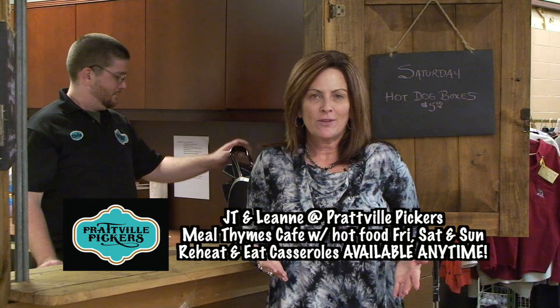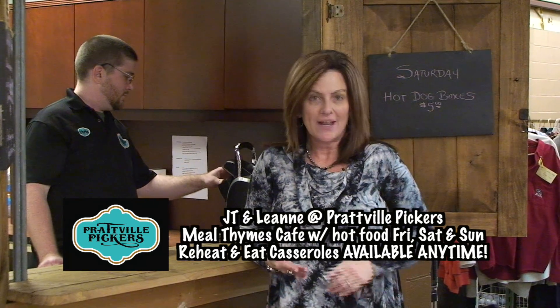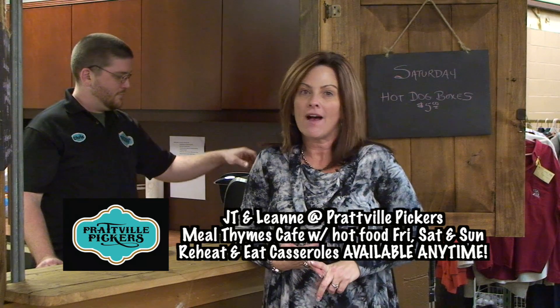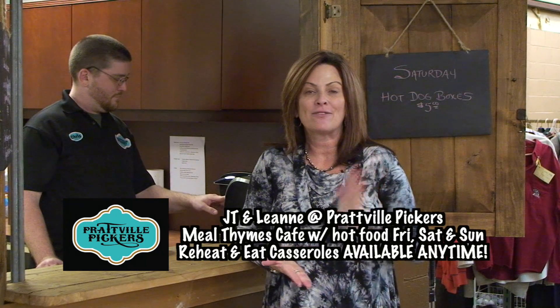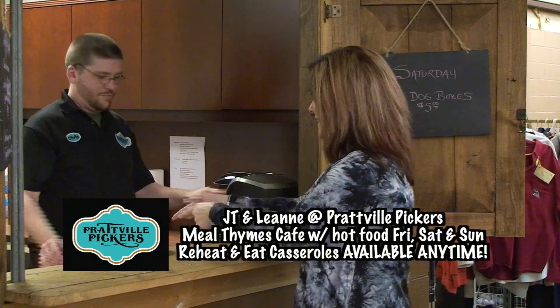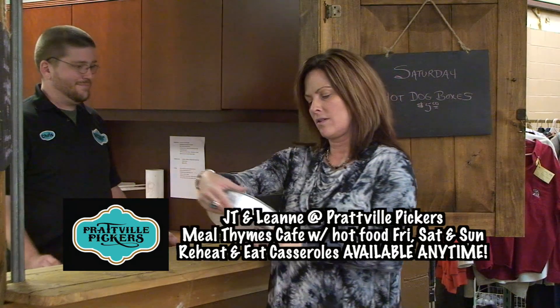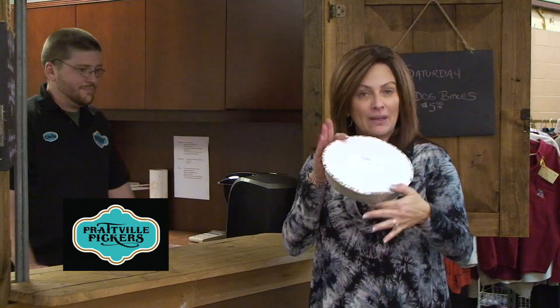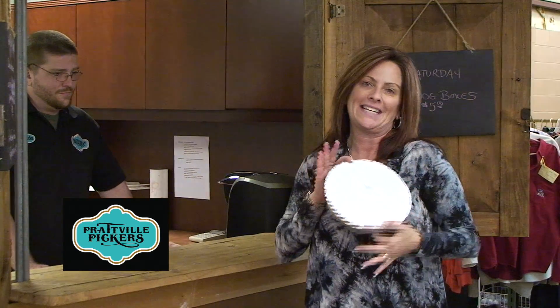When you come to Prattville Pickers, you better come hungry. Mealtimes Cafe is open Friday, Saturday, and Sunday with hot food ready to go, and they have reheat-and-eat casseroles. It is so good — it's Tuscan beef and pasta. They've got these reheat-and-eat options available anytime.